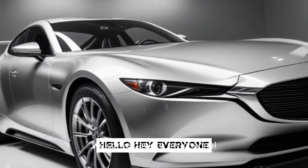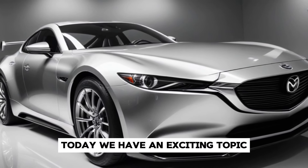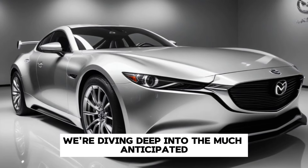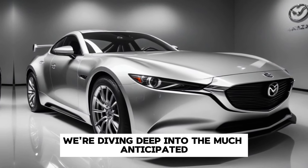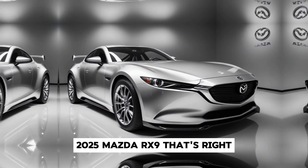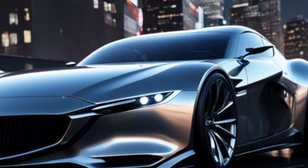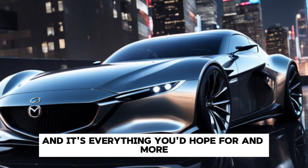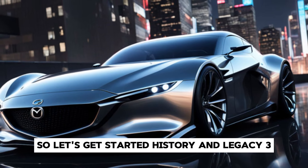Hey everyone, welcome back to my channel. Today we have an exciting topic for all the car enthusiasts out there. We're diving deep into the much-anticipated 2025 Mazda RX-9. That's right, Mazda is bringing back the RX series with a bang, and it's everything you'd hope for and more. So, let's get started.